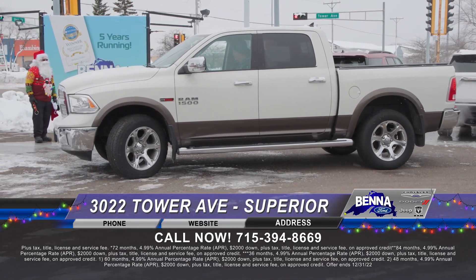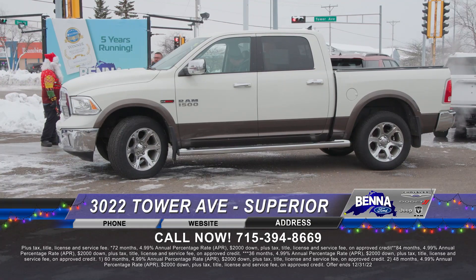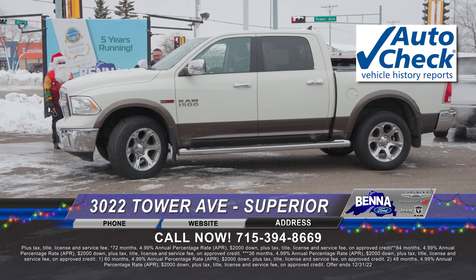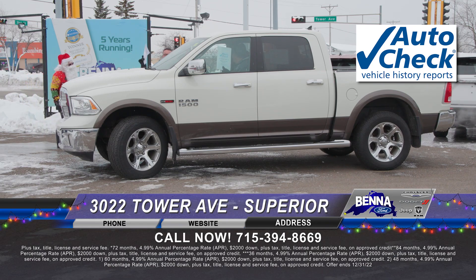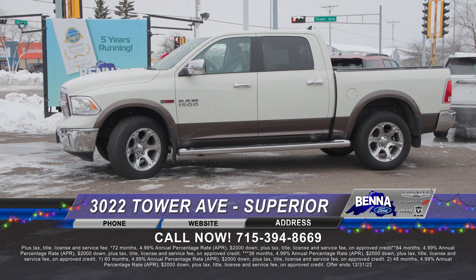There's the pre-owned Ram 2018 — here's the caveat: this is the EcoDiesel. Very powerful, very torquey engine. We always talk about the auto check on the dash of every vehicle — it tells the whole entire deal: how many owners, how it was maintained, prior salvage, accidents. It gives you all the information you need to make your hard-earned money spent correctly. $399 a month or $39,999.